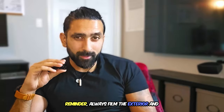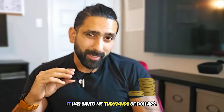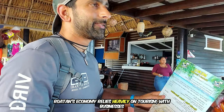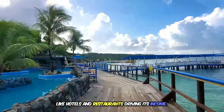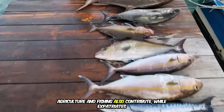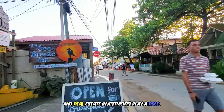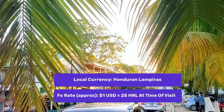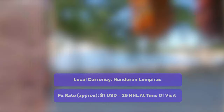Always film the exterior and interior of your rental car — it has saved me thousands of dollars. Roatan's economy relies heavily on tourism, with hotels and restaurants driving income. Agriculture, fishing, expatriates, and real estate investments also play a role, though economic disparities exist. The Honduran lempira is the primary currency, and here's roughly how much things cost here.